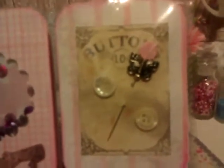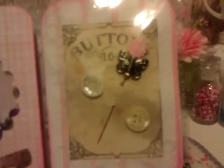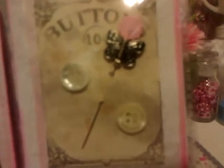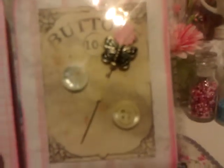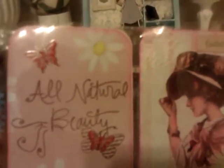This next one has a little card with some buttons and that beautiful little stick pin up there. This next pocket says 'all natural beauty' and it has little butterflies and flowers on it.